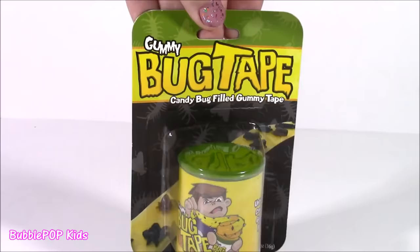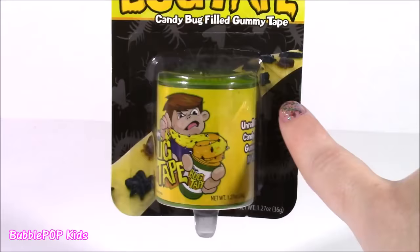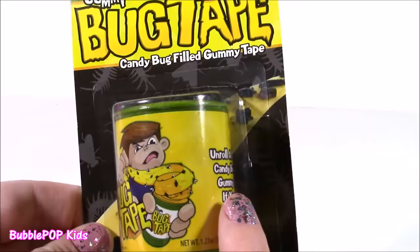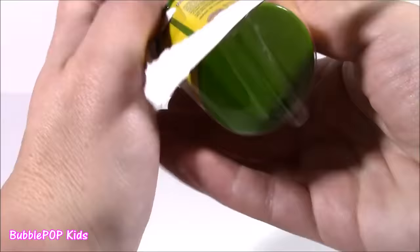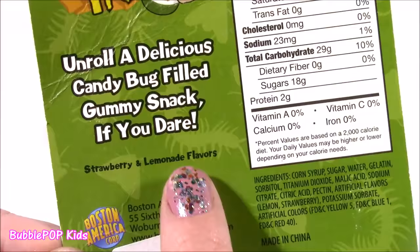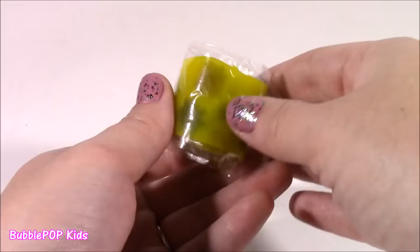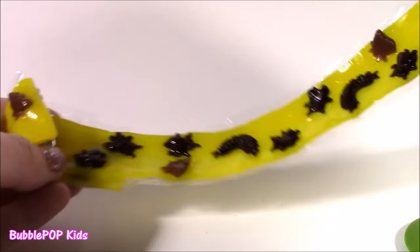It's called gummy bug tape — candy bug-filled gummy tape. It kind of looks like the tape, the Hubba Bubba tape, but it's got these black and brown bugs on there. There's this little wacky boy on the cover, he looks kind of scary. There's little centipedes and spiders on the package. We've got to try it — I'm a little scared but so, so curious. The back of the package says 'unroll a delicious candy bug-filled gummy snack, if you dare.' It's strawberry and lemonade flavors. Here's a little container. Let's pop the top. I see some kind of bug in there. Looks like a fruit by the foot.